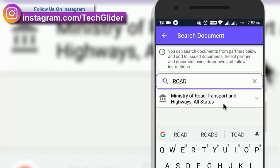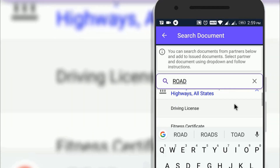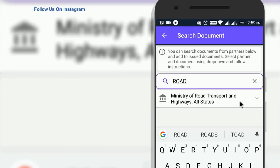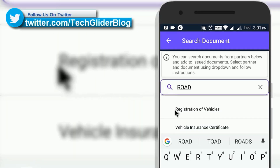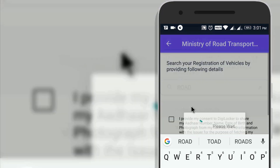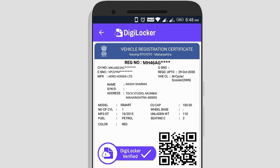To add the digital copy of your RC, search Ministry of Road Transport and Highways in the search section and click on the department. Select Registration of Vehicle from the drop-down menu. In the new window, enter the vehicle registration number in the first line and the chassis number in the second line, then click Get Document. You will now have the digital copy of your RC with the DigiLocker verified symbol.